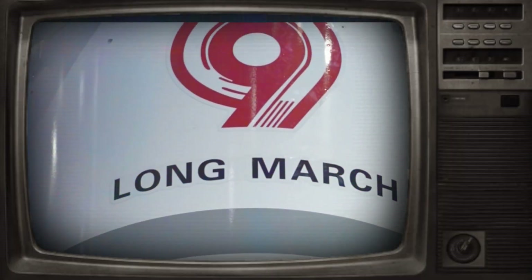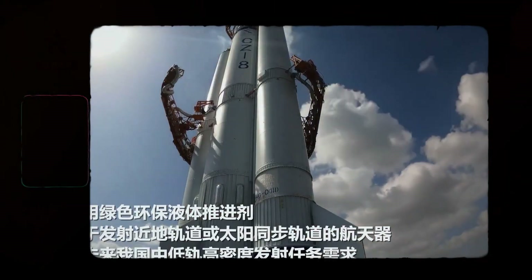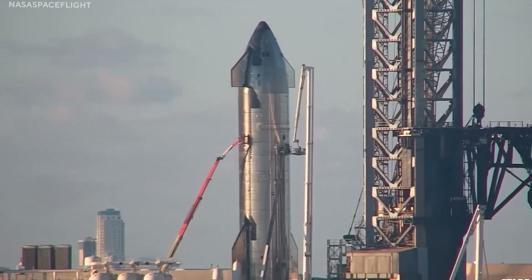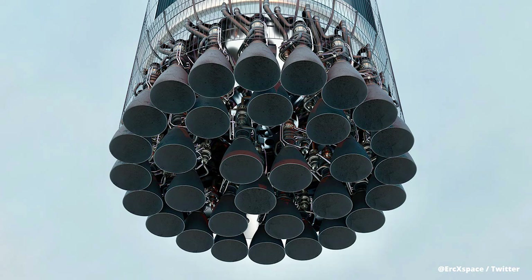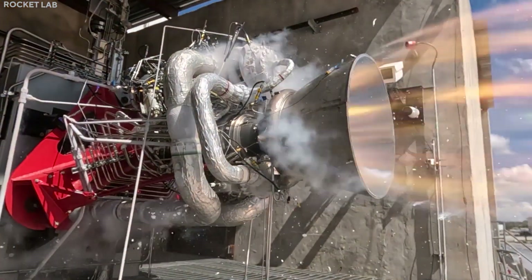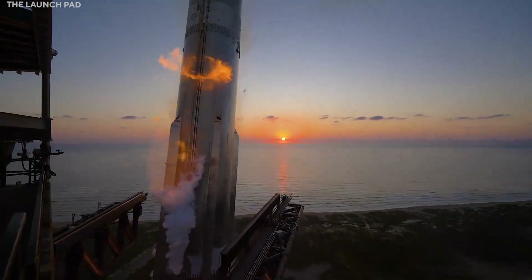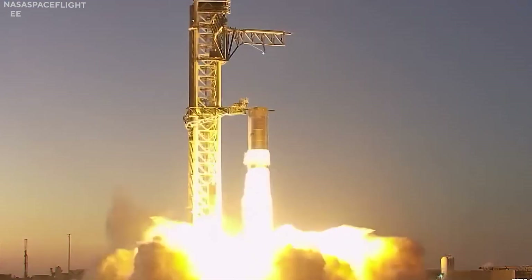The first stage of the Long March 9 now utilizes 30 YF215 engines, which will allow it to be fully reusable. This took inspiration from the Starship's own first stage, which utilizes 33 Raptor engines. Even the engine itself looks like it copied the Raptor, as it's a full-flow staged combustion engine that uses methane and liquid oxygen as propellant, just like the Raptor. However, the Long March 9's engine produces only 200 tons of thrust, which is 80 tons less than the Starship's engine.